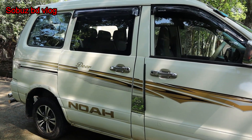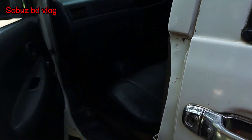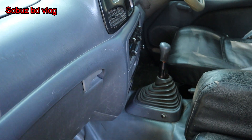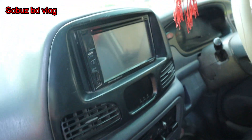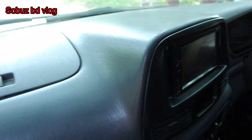It has AC — complete. It's a manual car and also has a back camera. The car is in good condition.